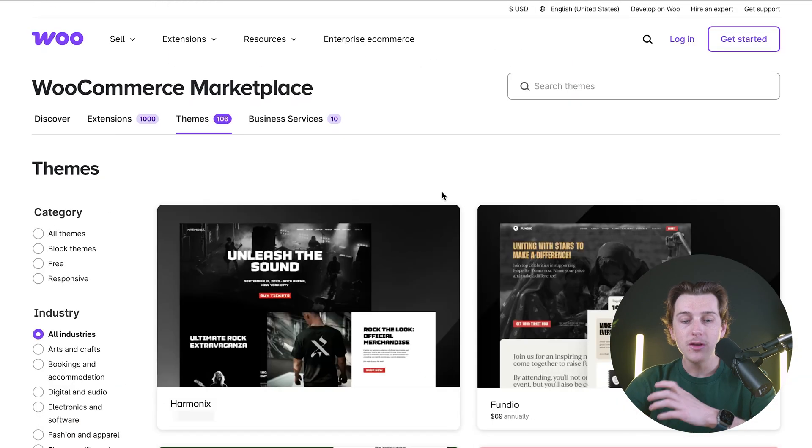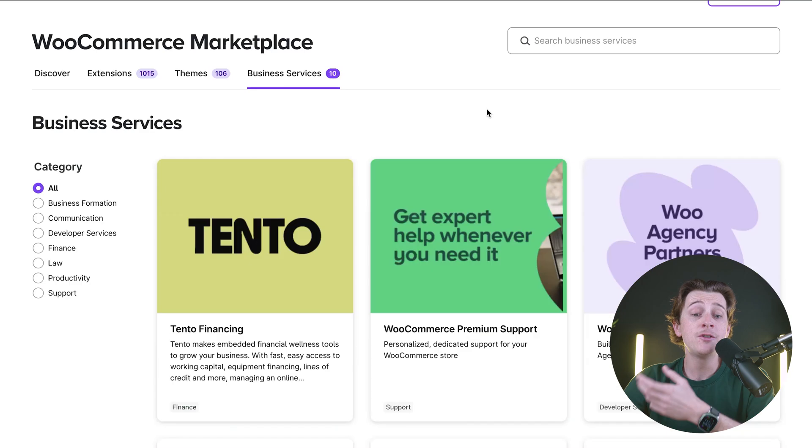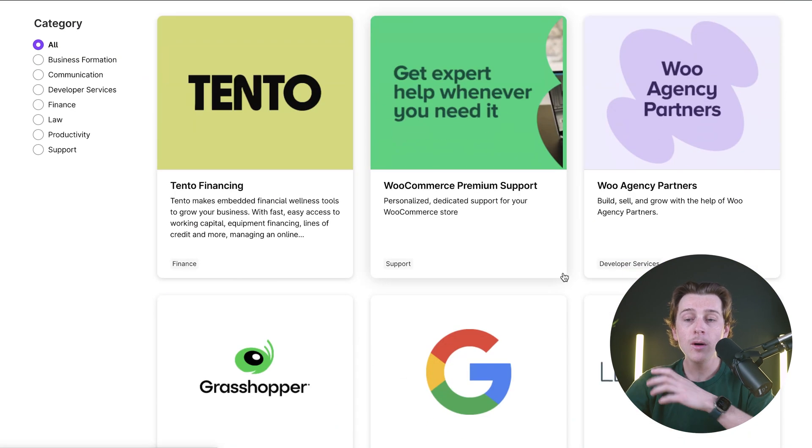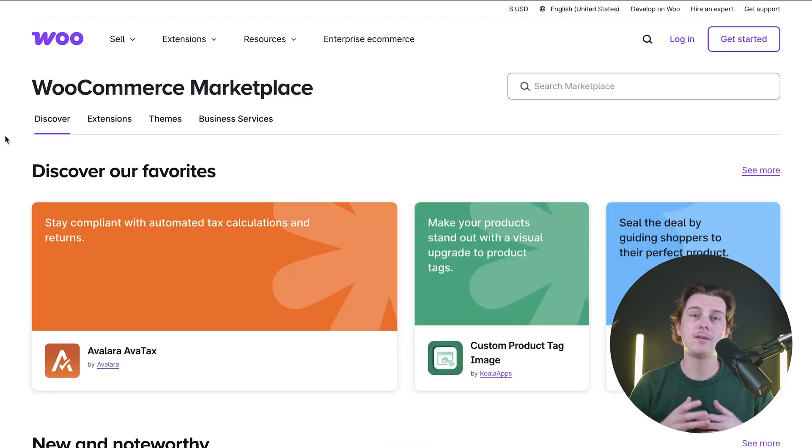There are also themes you can purchase — essentially pre-built storefronts where you just make minor tweaks and can start selling immediately. This is one of the best ways for complete beginners to get started with WooCommerce Marketplace, especially if you don't have any store-building experience. There's also their business services tab where they work with agency partners to help build your storefront, and a Discover tab to explore what's out there.